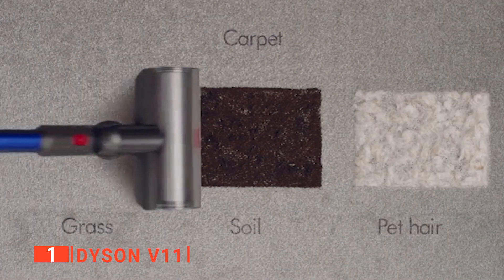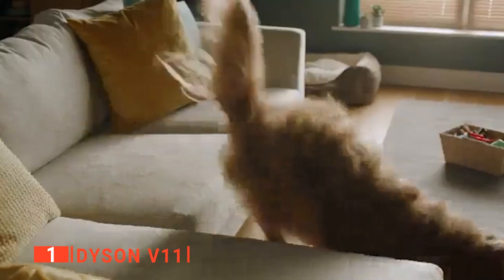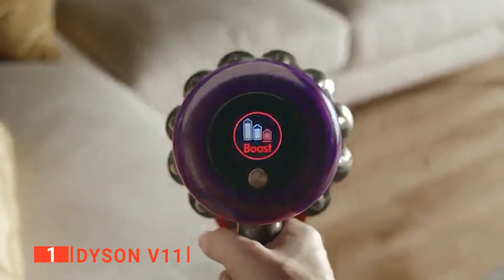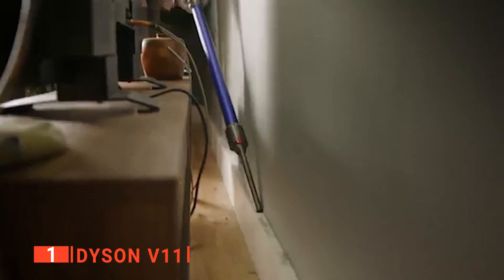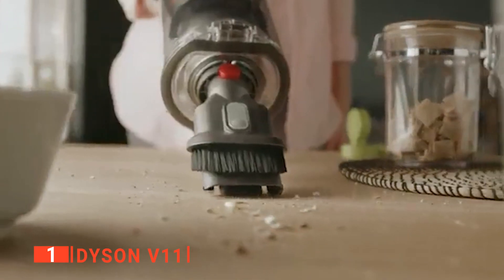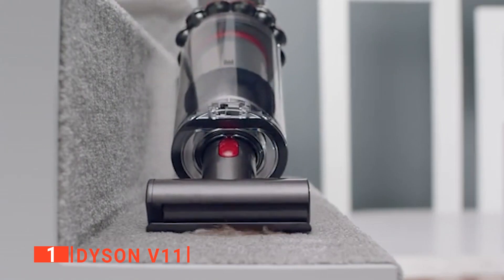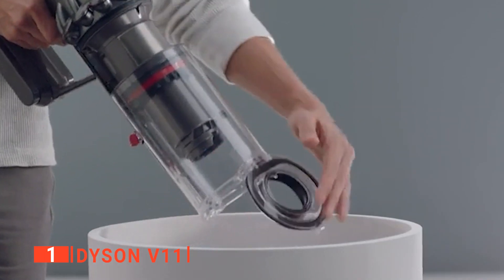We also like that its high-torque head is easily capable of dealing with hardwood floors or carpets with ease. What's more, the advanced whole-machine filtration traps 99.99% of particles, dust, and allergens as small as 0.3 microns, so you and your family can rest easy in a clean, dust-free home. Lastly, depending on the mode you select, the V11 has a runtime of up to an hour, which should be more than enough for getting around even large homes.